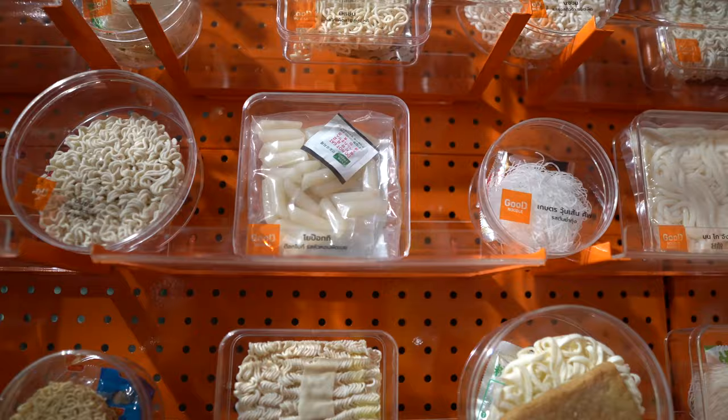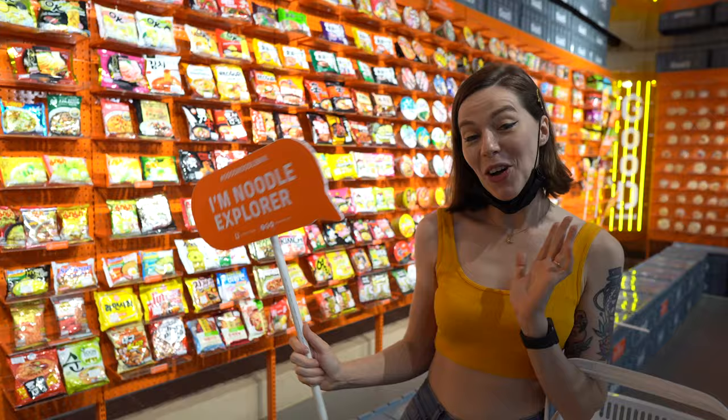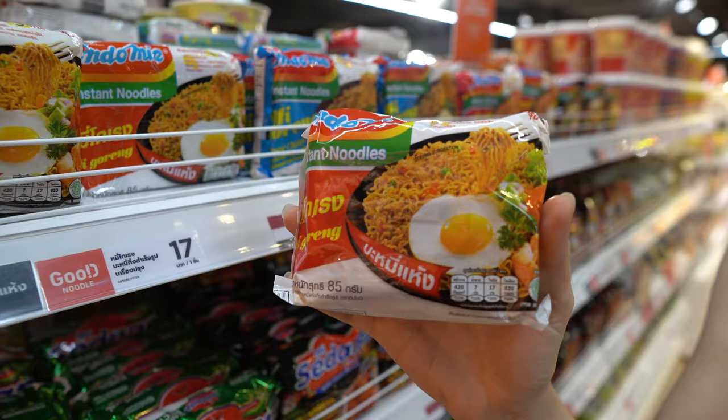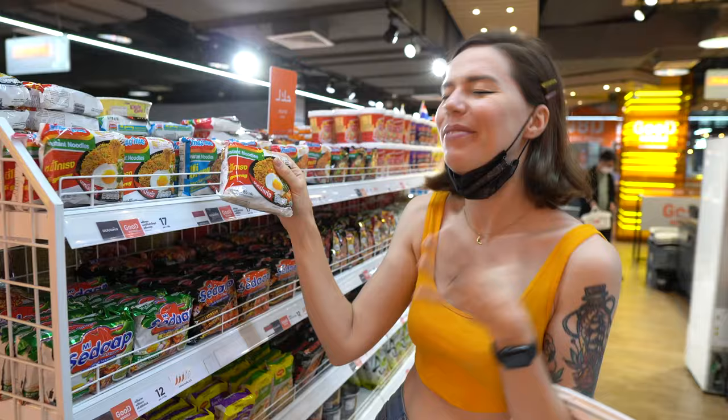There must be hundreds of flavors — it's going to be hard to choose. They've even got these cute signs so you can take advantage of this Instagram spot. They've got Indomie! This was like a staple of my teenage years. Like every day after school I used to come home and eat some Indomie. It's so good. If you haven't tried it, you absolutely need to.